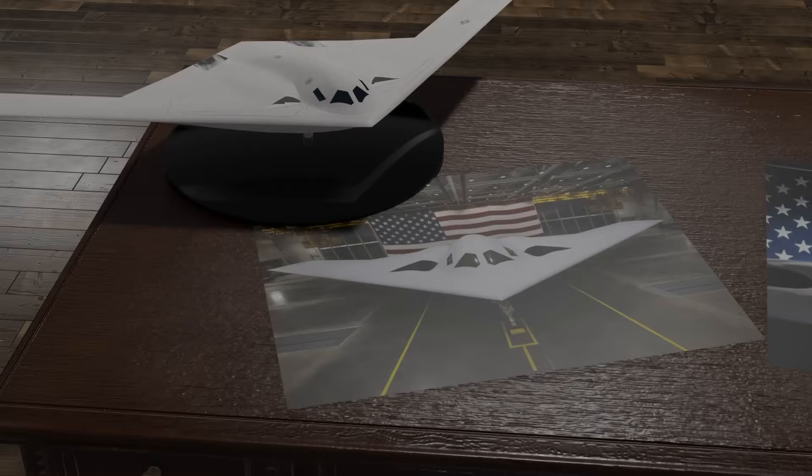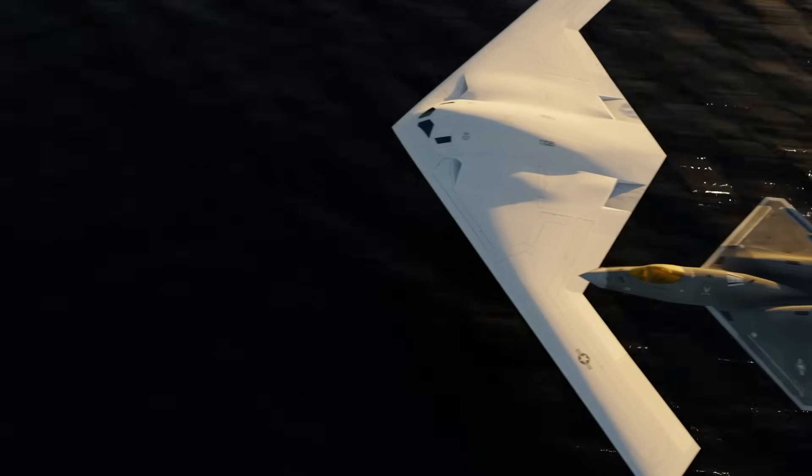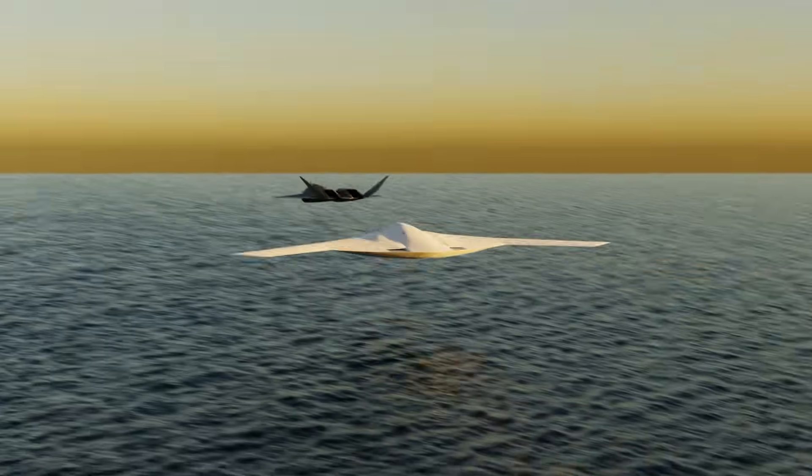Let's take a look at what the newest photos tell us about the B-21 Raider, and why it has more in common with the YF-23 Grey Ghost than you might think.